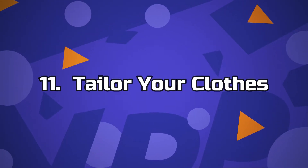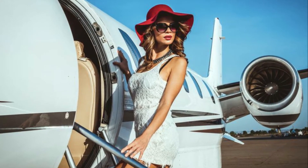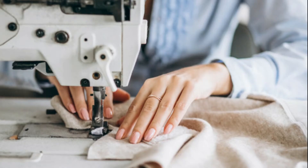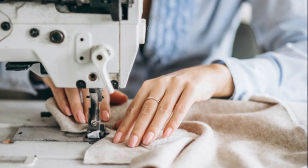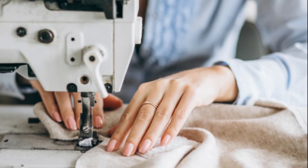Number 11: Tailor Your Clothes. Rich people wear fitted clothes. Wearing outfits that are too big or small reflects a poorness of taste. If you have a new outfit or design, take them to a tailor and let them get your measurements and ensure the clothing is shaped to fit you almost perfectly. Fitted clothes are a sign of taste, class and wealth.